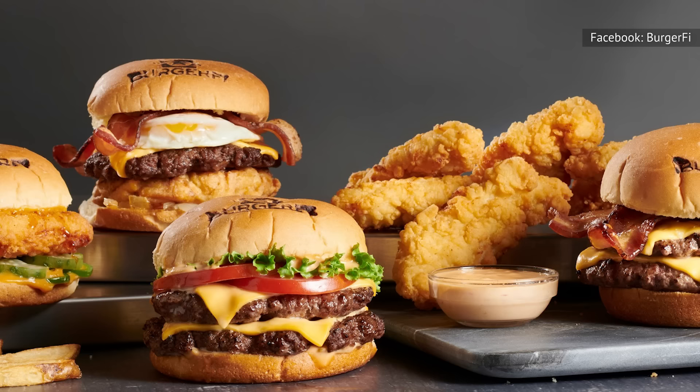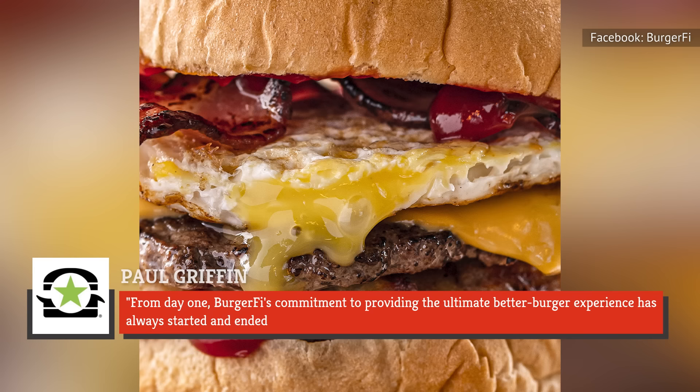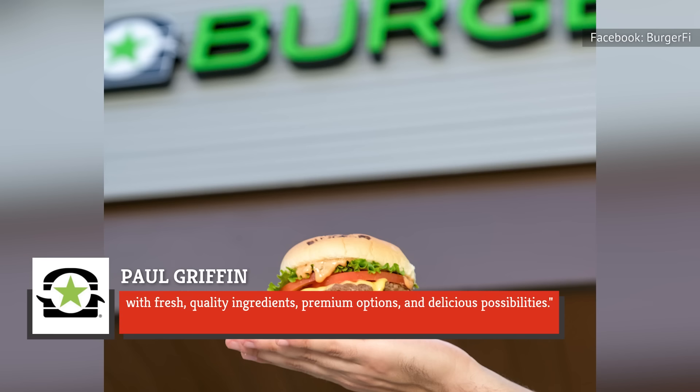Perhaps BurgerFi's chief culinary officer, Paul Griffin, sums up the restaurant's beef policy best, saying on the company website: "From day one, BurgerFi's commitment to providing the ultimate better burger experience has always started and ended with fresh, quality ingredients, premium options, and delicious possibilities."